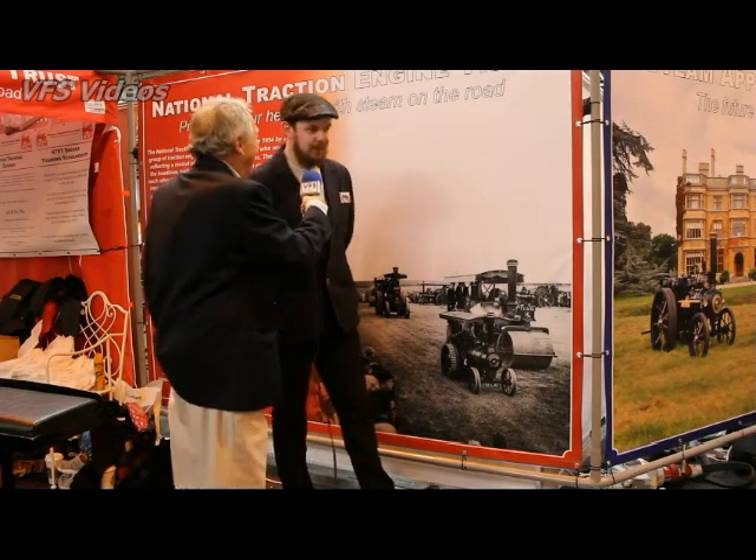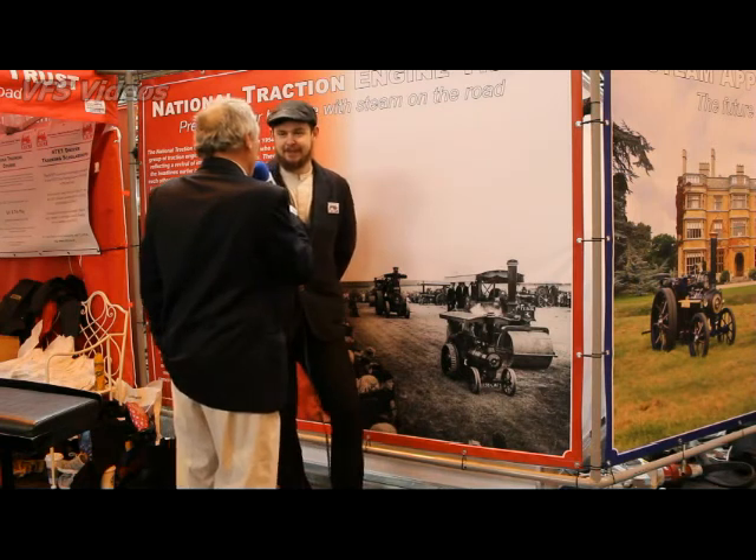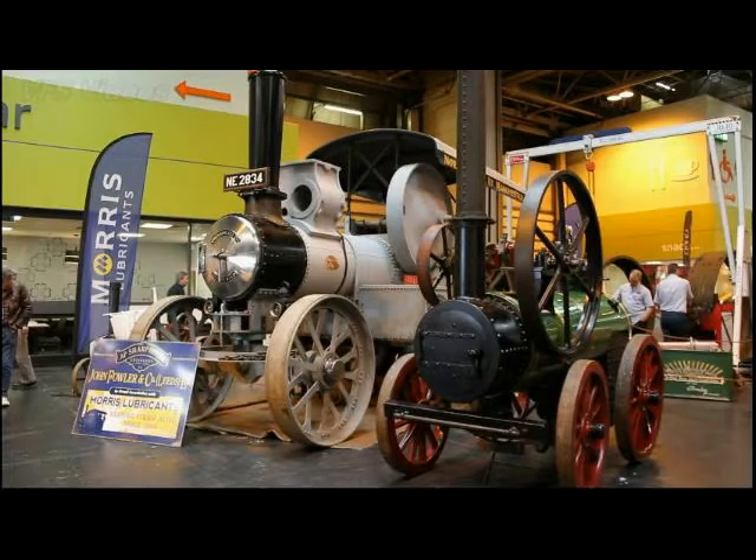Steam engines and ale do tend to go together. Thanks very much, Dan, for the interview and the information on the Trust. No problem, thank you.